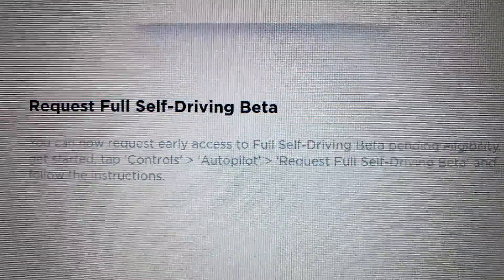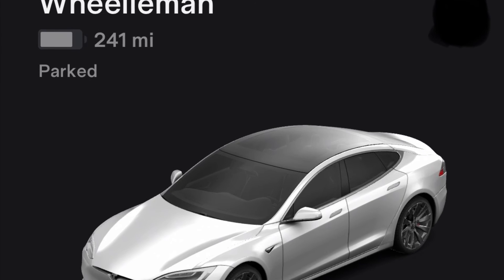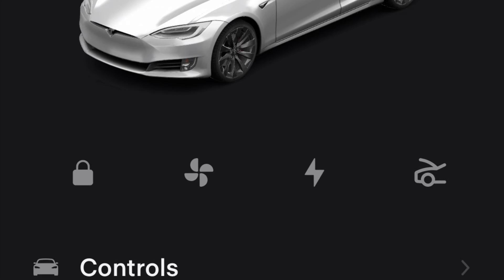Hey YouTube, Willy Man here, welcome back. Now that you've pressed the button to request the FSD beta update, you're going to head over to your Tesla app — make sure you have the latest update available for the app.